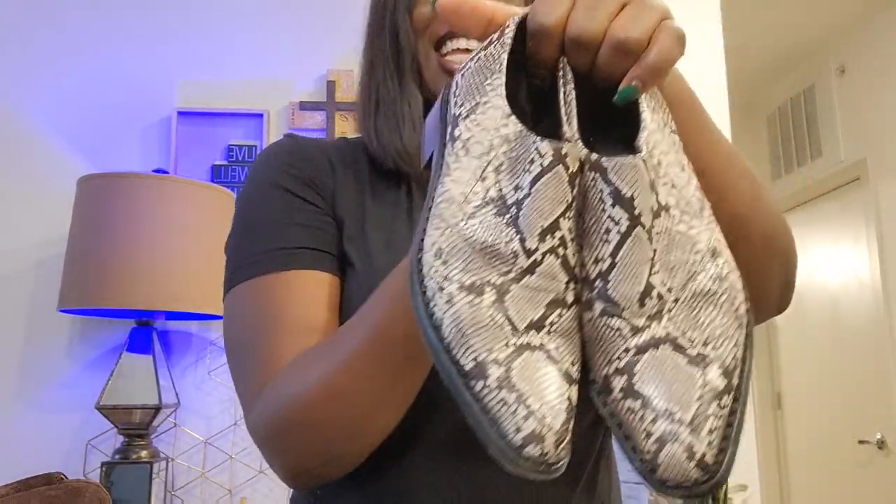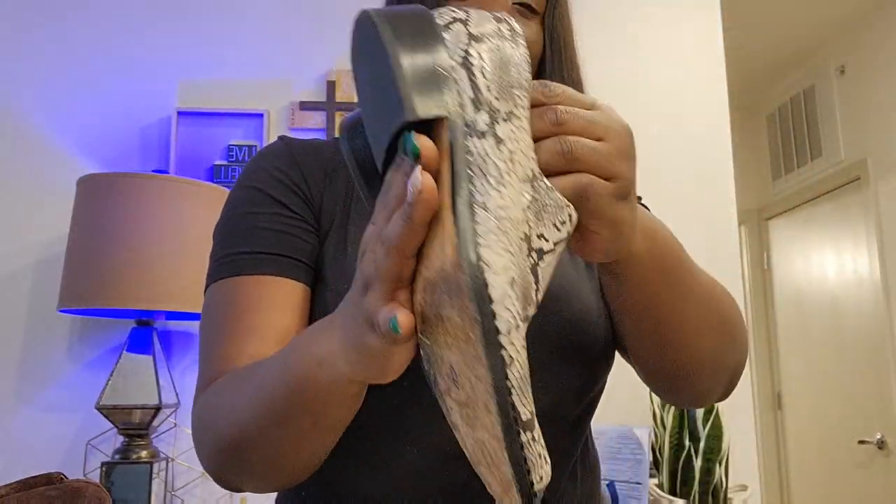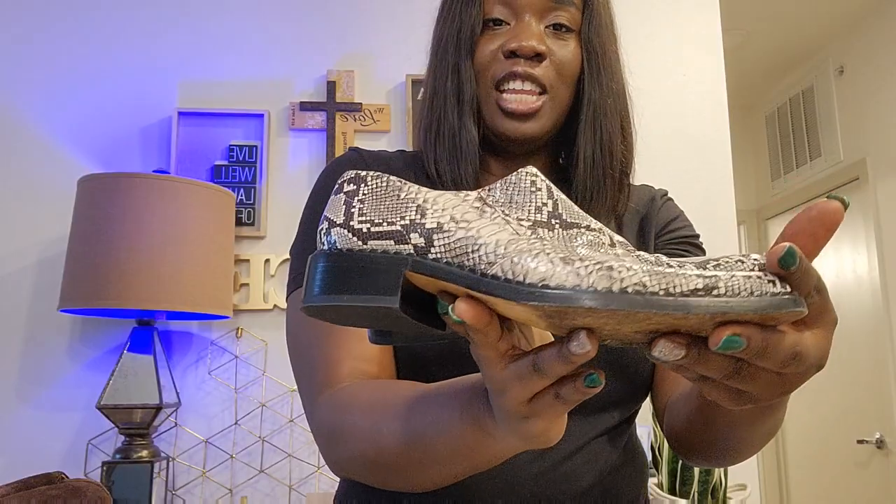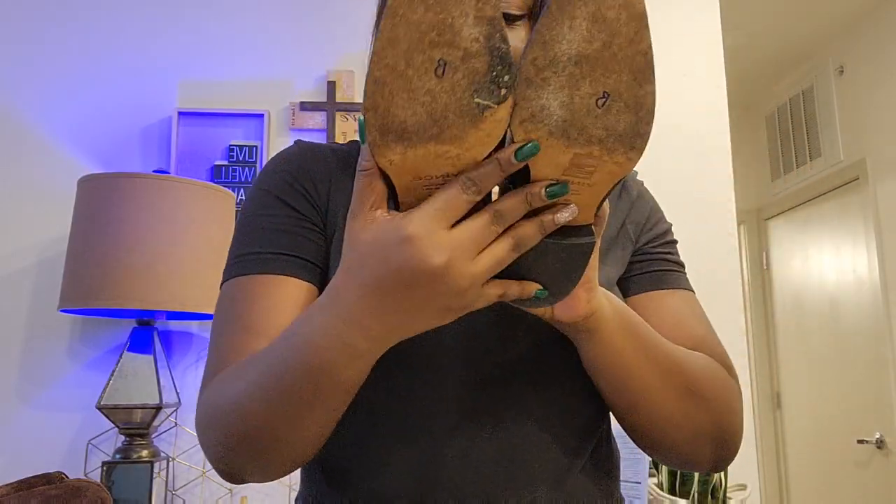I have one more — this one isn't quite the same. It's a pair of Vans in snake print. It's a super nice slip-on loafer from Vans, size 7 as well. Today is mostly size 7!